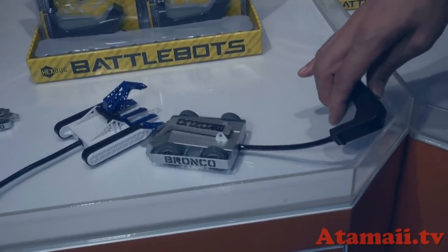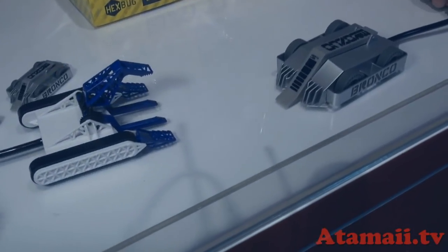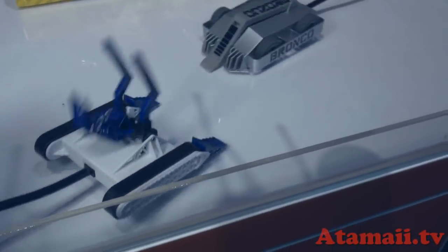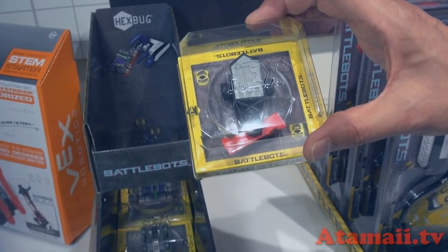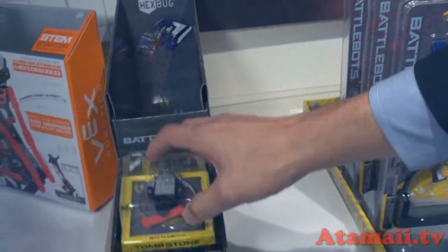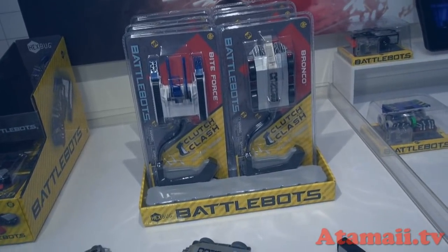We also have something called Clutch and Clash. This retails for $9.99 — you've got two robots, Bite Force and Bronco, able to fight each other with their flip action. So here's the package for the small Pushbot — this is Tombstone, $4.99. There are four different characters to collect. And here's the package for Clutch and Clash, with Bite Force and Bronco, at $9.99.